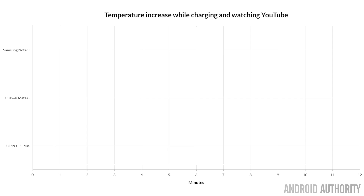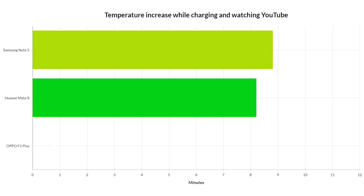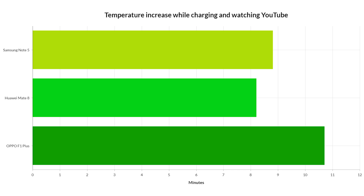I also measured the temperature during that 30-minute charging cycle. The Note 5 went up by 8.8 degrees while charging and watching a video. The Mate 8 went up by 8.2 degrees while charging and watching a video. And the F1 Plus went up by 10.7 degrees while quick charging and watching a video.